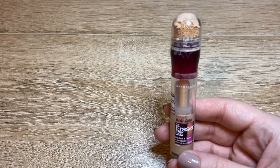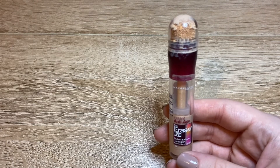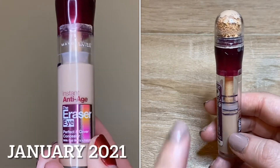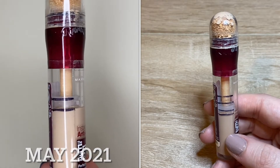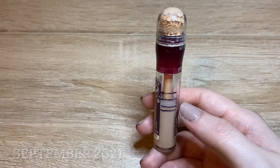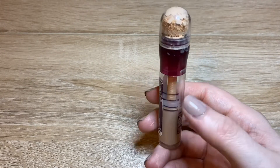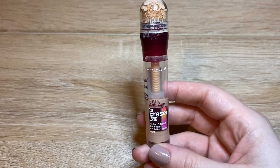Next I had a concealer in — from Maybelline, the Instant Age Rewind Eraser Eye. This is a product I've had for longer than I care to admit — probably one of, if not the oldest concealer in my collection. It still works absolutely fine, but because I went through a phase of trying new concealers, this one got completely neglected, which is why I put it in the project pan. I haven't been as good since the last update — it got put back in my normal concealers drawer and I forgot about it. I only remembered to pull it out a few weeks ago. At this point I've probably used about half, which in a year isn't the best, but I'll continue using it going forward.